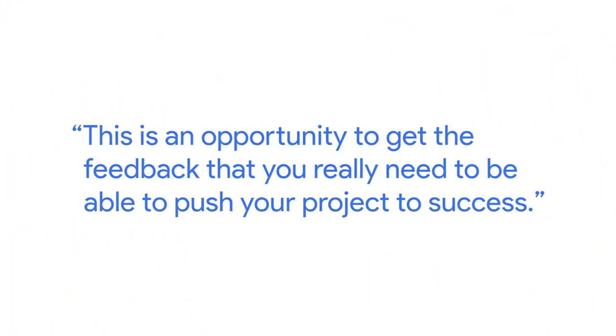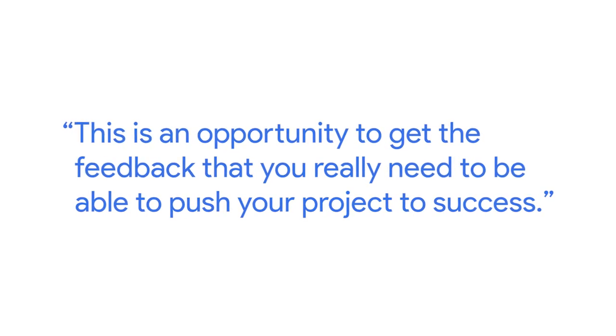There are also interaction designers who can tell you, oh well, this page should move in this way, or this should happen as soon as you tap this button. This is an opportunity to get the feedback that you really need to be able to push your project to success.